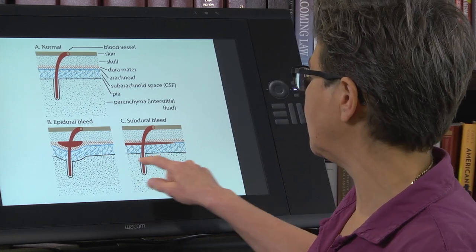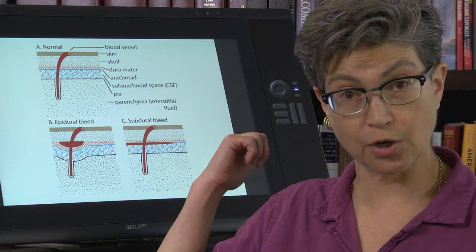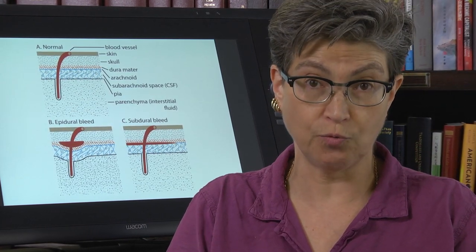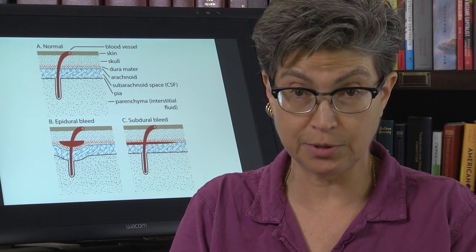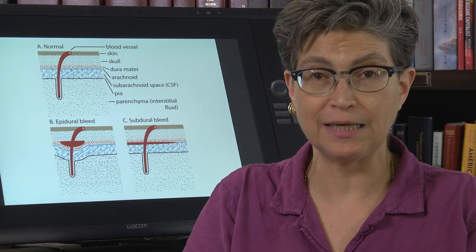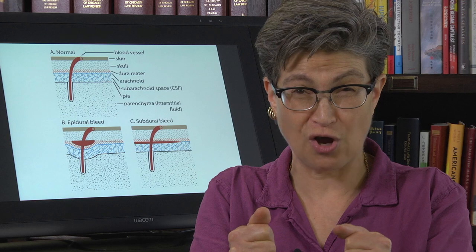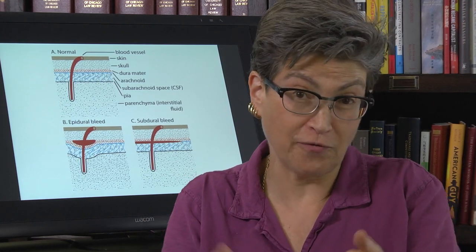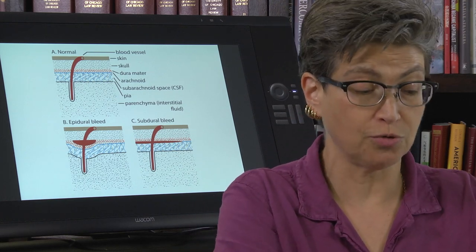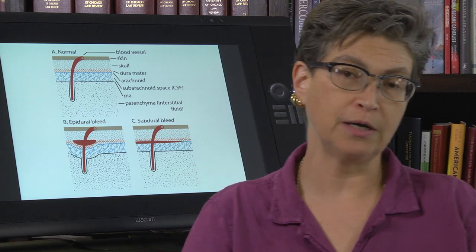Finally, there can be a bleed into the parenchyma itself — a hemorrhagic stroke. A hemorrhagic stroke has two major problems: it kills the cells where the damage is centered, and it also causes vasospasm in the penumbra tissue exposed to blood. When cerebral vessels close off in response to blood exposure, oxygen delivery stops, producing an ischemic response on top of the hemorrhagic stroke — adding insult to injury. Addressing vasospasm is an area of active research.